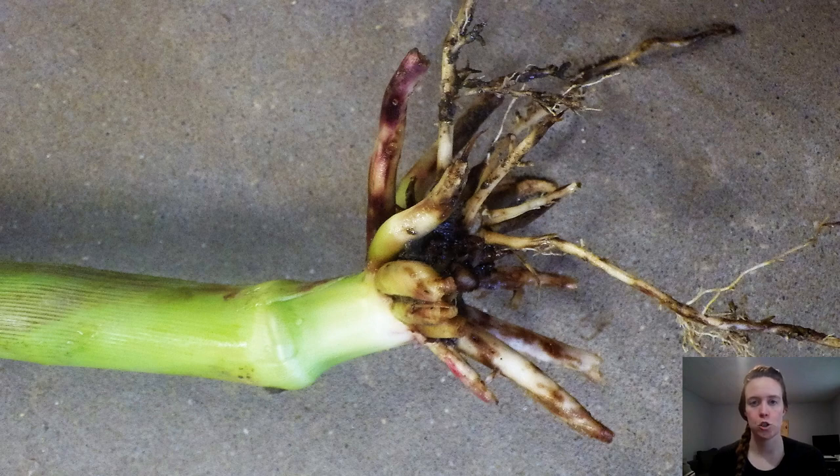Corn rootworm is a major pest. It's been nicknamed the billion dollar beetle because of the huge economic impact it has on the corn crop in North America every year. Larvae hatch in the soil in about June and they start to feed on corn roots. This feeding damage really limits the corn plant's ability to take up water and nutrients, and that has a direct effect on yield. For every root node that gets eaten by corn rootworm larvae, we estimate that we lose between 15 and 18 percent of a grain corn yield.